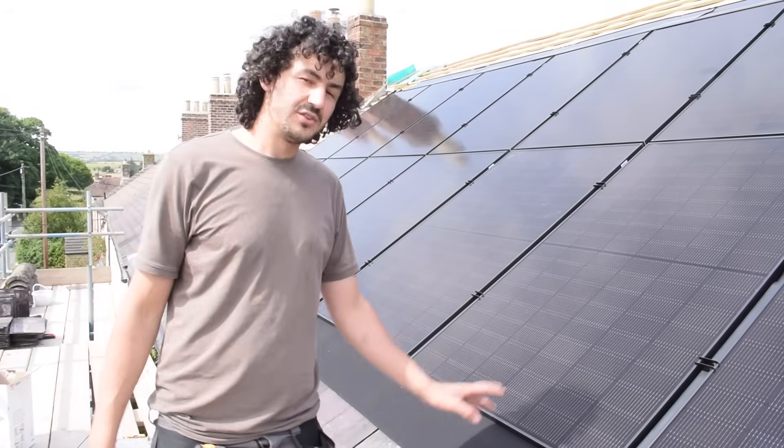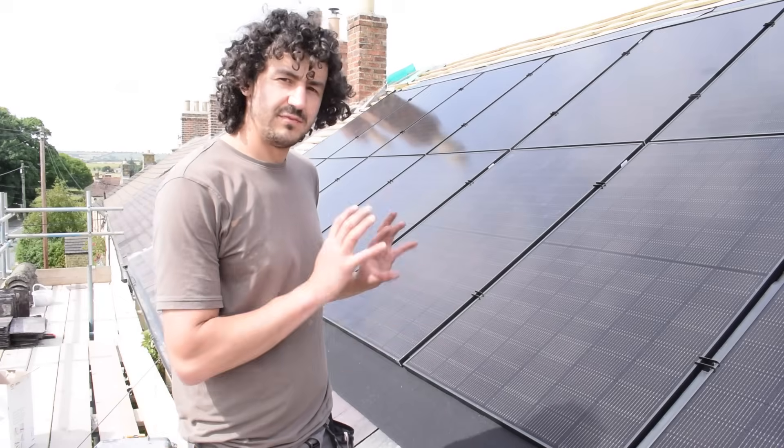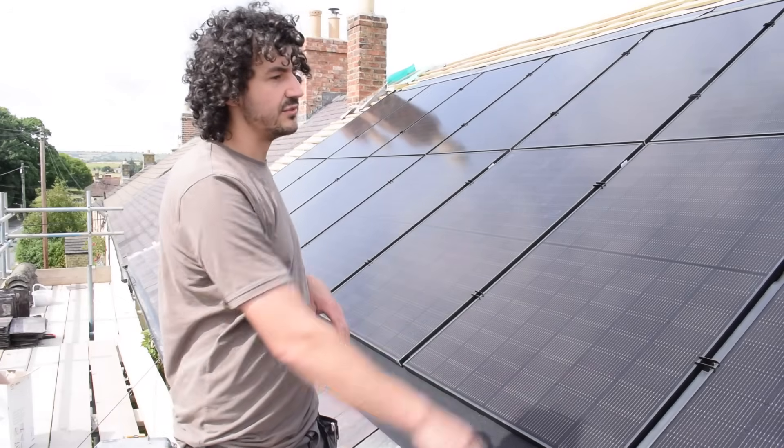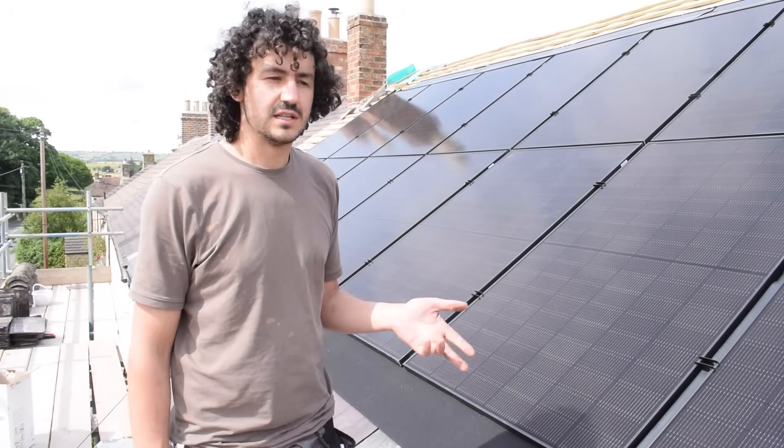Solar panels - this video is not on round corner but Rich and I have just put the panels on. This video is just going to cover the panels on the roof; the next one will be doing the inside bit - the battery and the inverter. Hope you enjoy.